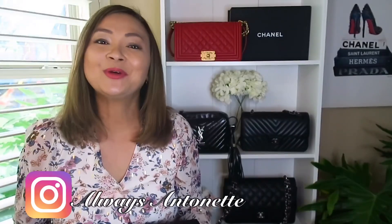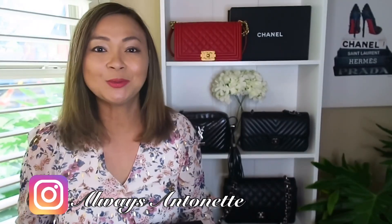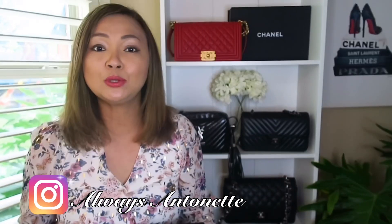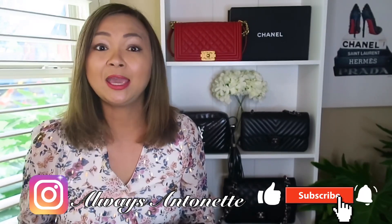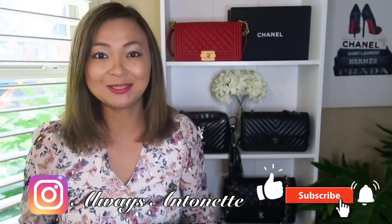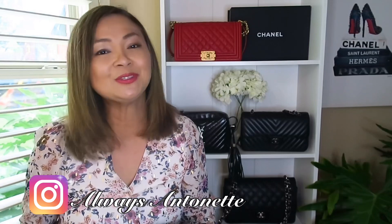Hi guys, welcome back to my channel. If you're new here, welcome! My name is Antoinette. I post new videos every week about luxury lifestyle, beauty, fashion, travel, and everything in between. If you like that kind of content, please consider subscribing to my channel and click that notification bell.